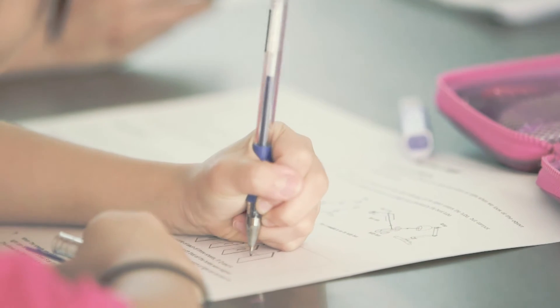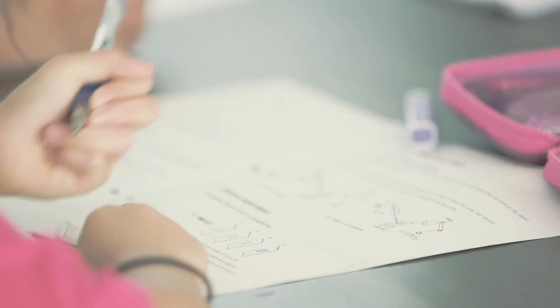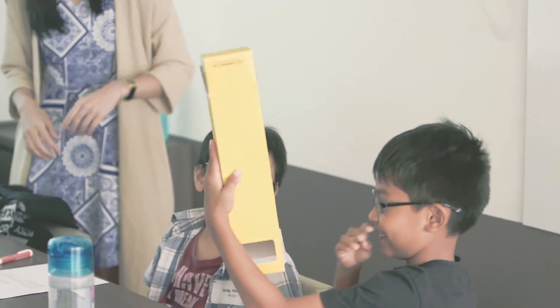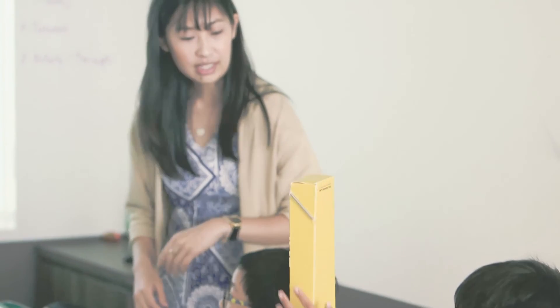We have up-to-date content and very closely monitor the MOE syllabus, so we're not over-teaching — we're doing exactly what students need to do well in the exam. We have a huge emphasis on answering techniques to make sure they score well, not just enjoy the subject. And of course, to make sure they continue enjoying the subject, we have fun, games, and interactive activities to keep them engaged.